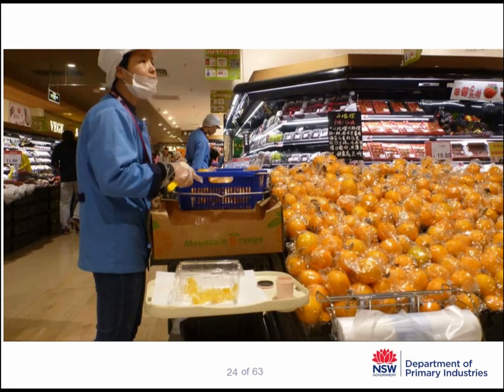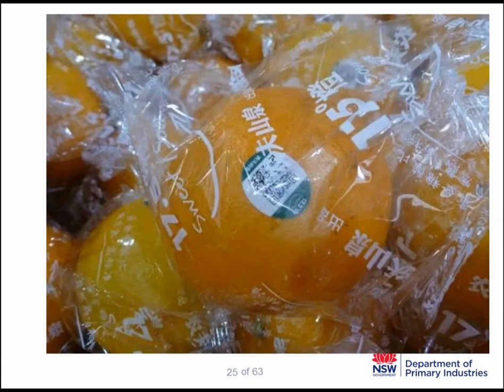In the higher-end supermarkets, presentation was quite good and they even had shop attendants providing tastings of fruit to buyers. Fruit quality and presentation is very important. These pieces of fruit are individually packed and have been tested for internal sweetness by a near-infrared sugar testing machine used in the packing line, so they can provide the customer a guaranteed level of taste for the product they buy.